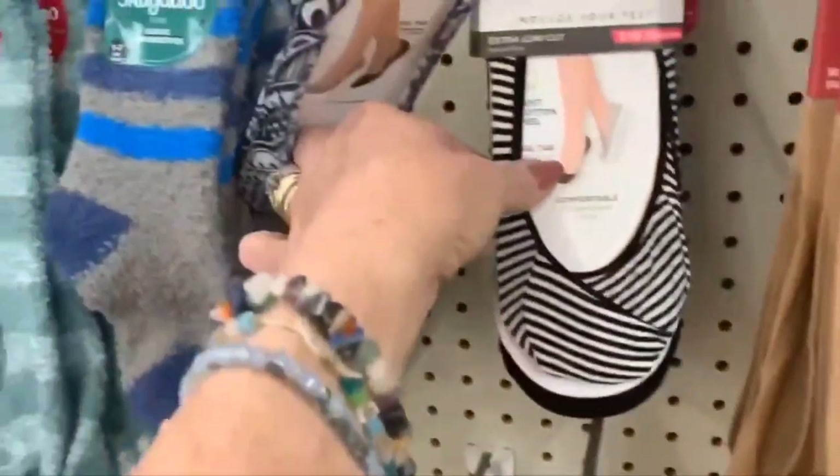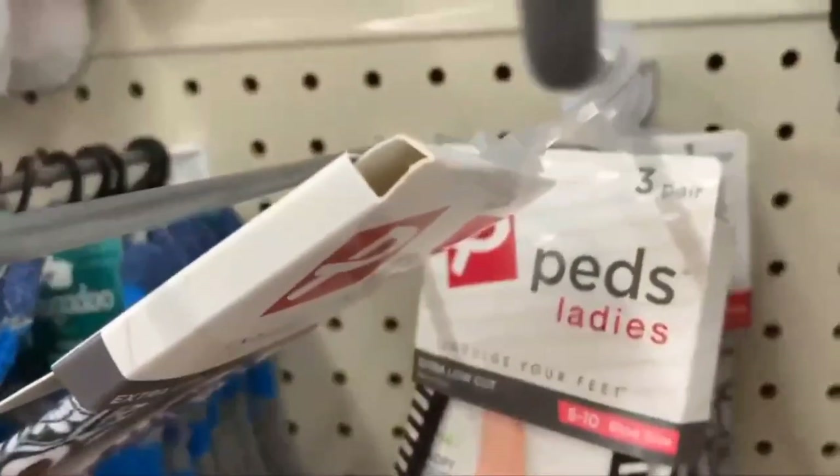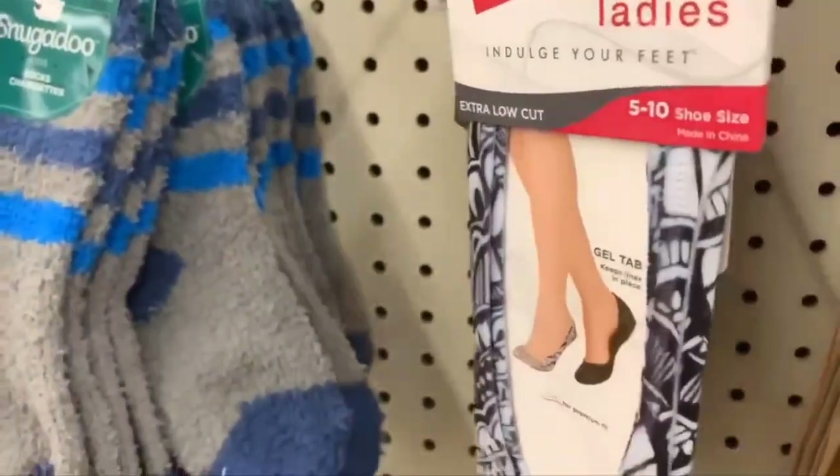They have socks and some new pet items with designs on them, and a three-pack of pets right there — pretty good.